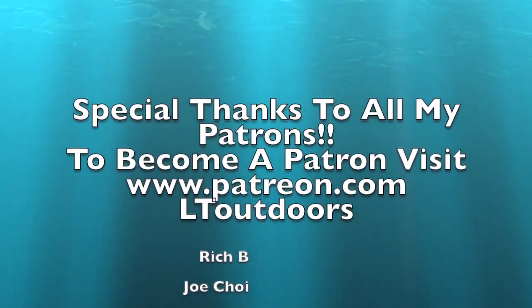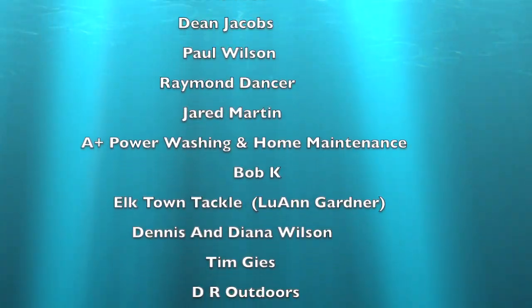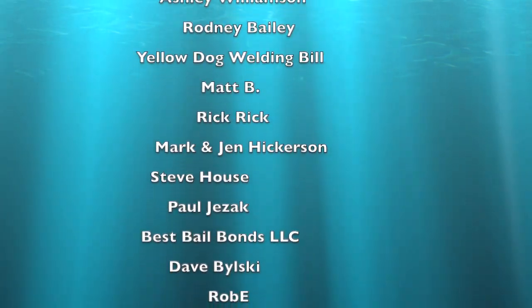Special shout-out to all my patrons out there. If you want to become a patron, you can go to patreon.com and look up LT Outdoors. Also, thank you to anybody who donates to this channel.